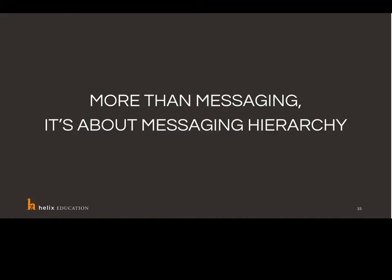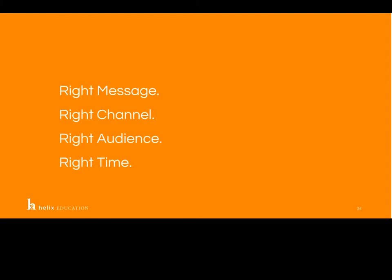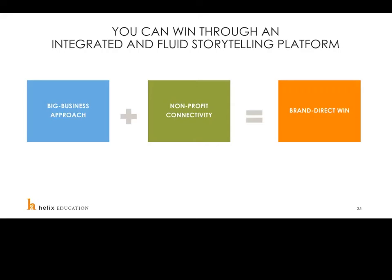Identity and branding are more than just messaging — it's really about messaging hierarchy. Once you've created that messaging, it's about putting it in the right channel to the right audience at the right time. We believe very strongly that you can win through an integrated and fluid storytelling platform. Education can take a big business approach — looking at data, feasibility studies, the same things a product would examine — but combine that with a nonprofit connectivity of a university. Your alma mater matters to you 20 and 30 years later. If you can combine a big business approach with that nonprofit connectivity, you can have a brand direct win — an emotional connection with your potential audience.